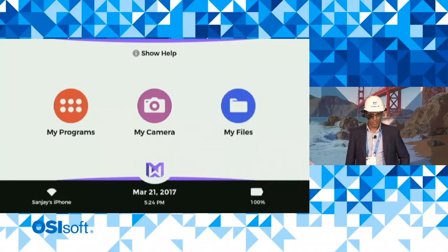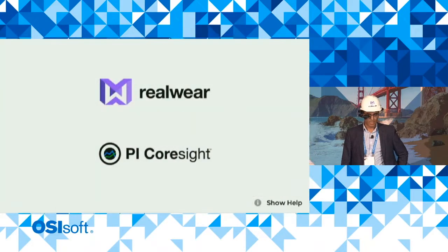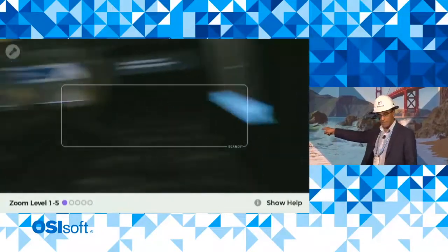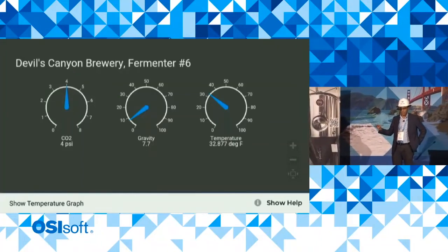I will now start up CoreSight — it's a little app that's going to visualize CoreSight data for us. Now it's looking for a QR code to log me in. There's one on the real tank in the brewery, and there's also one on this picture of the tank. Let me go scan that. Got the tank. What you're seeing now is live data from this fermentation tank.